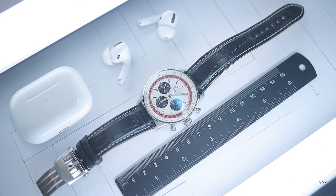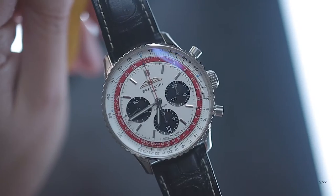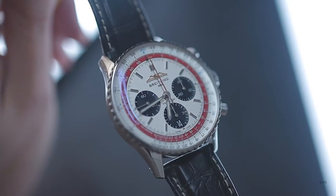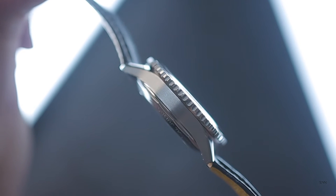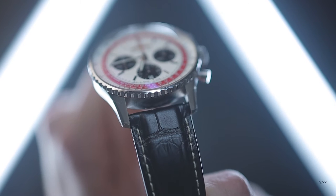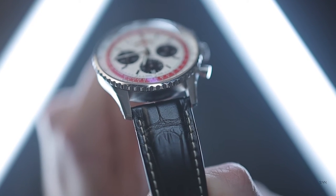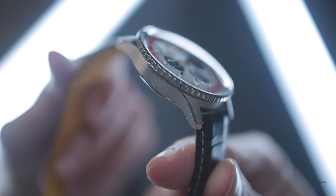Breitling has used its modern 43mm B01 Navitimer as the basis for the 747. It has a 43mm diameter across the bezel, measures 40.5mm across the case, and has a lug-to-lug dimension of 49mm. The lug width is a modern 22mm, with the total weight including the strap coming in at 95g.